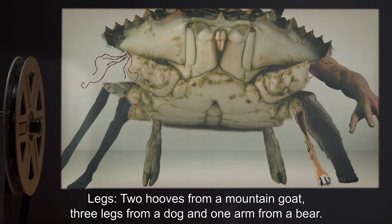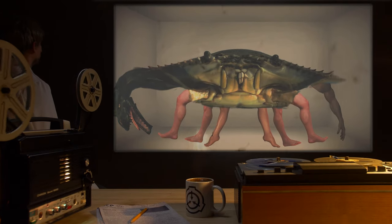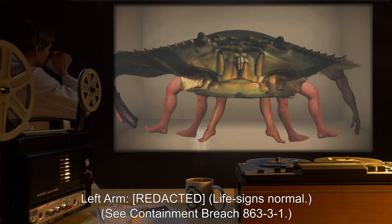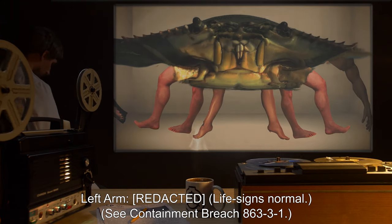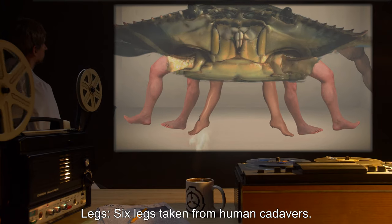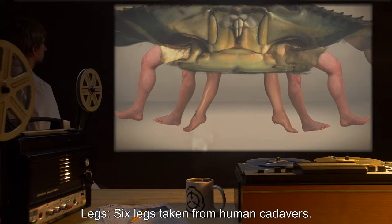SCP-863-2 legs: two hooves from a mountain goat, three legs from a dog, and one arm from a bear. SCP-863-3: right arm — human cadaver, life signs normal; left arm — life signs normal.